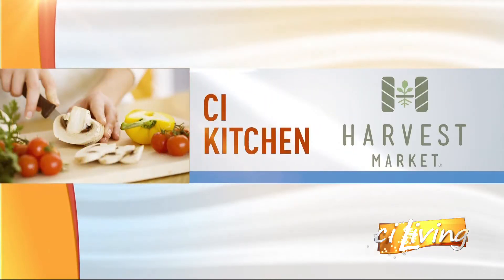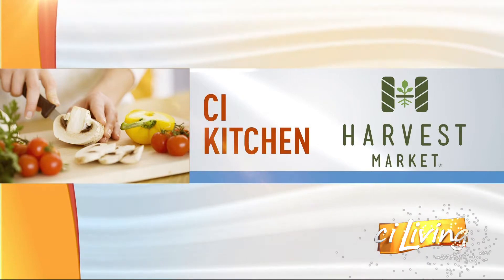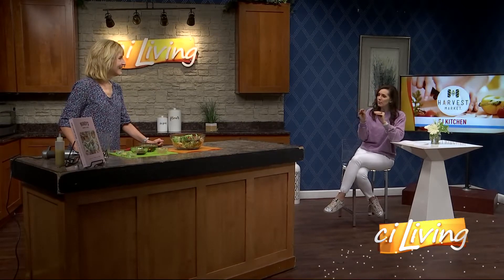CI Kitchen is brought to you by Harvest Market. Back now in the CI Kitchen with our salad extraordinaire — guest chef extraordinaire Anita Dukeman is here. So before we make Mandy's dressing, remind everybody what we put into our salad extraordinaire.